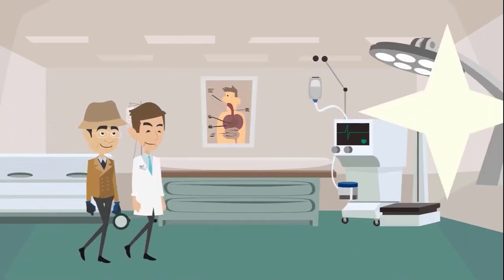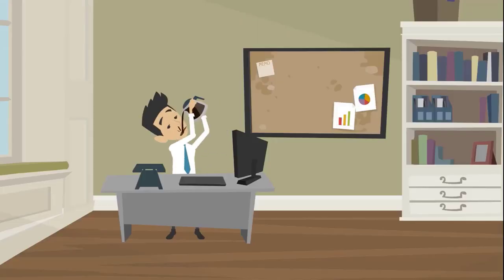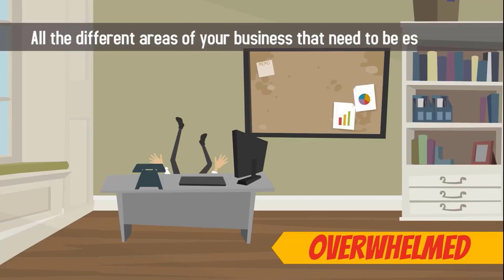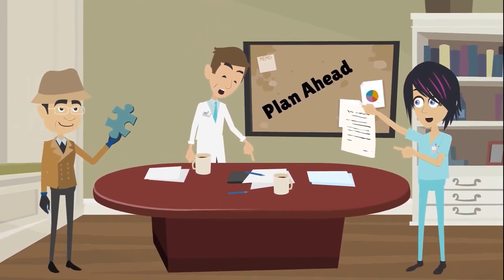Setting up a new medical practice is a big, exciting job, one that every private practice professional has faced. You may be feeling a bit overwhelmed when thinking about all the different areas of your business that need to be established. The most important part of setting up your new practice is planning ahead.